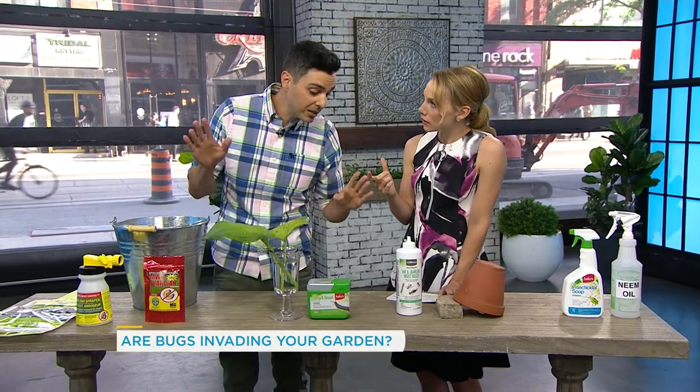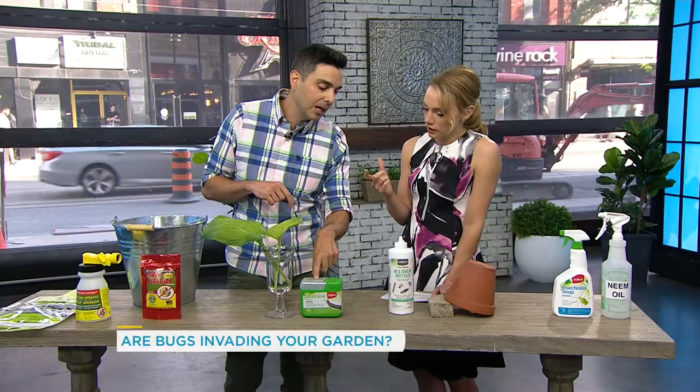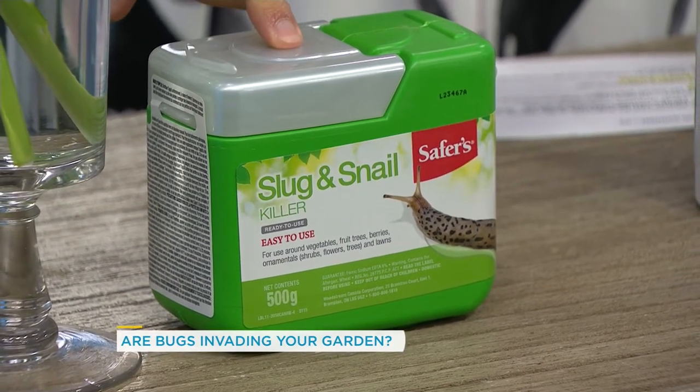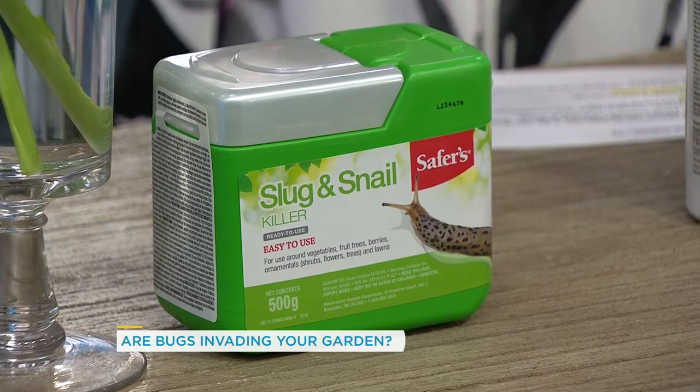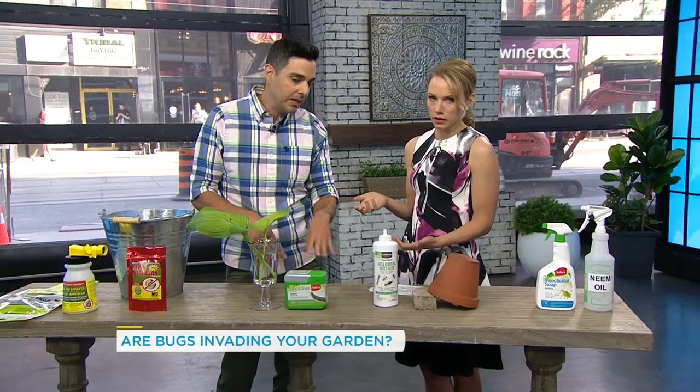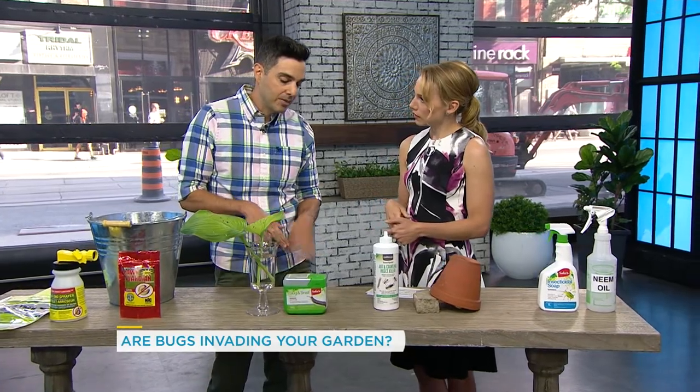So what do I do? The best thing for that is this here — slug bait or slug pellets. You apply this on the surface of the soil around your plants that are being affected. It gets rid of them — they eat it, they die, and they're done.